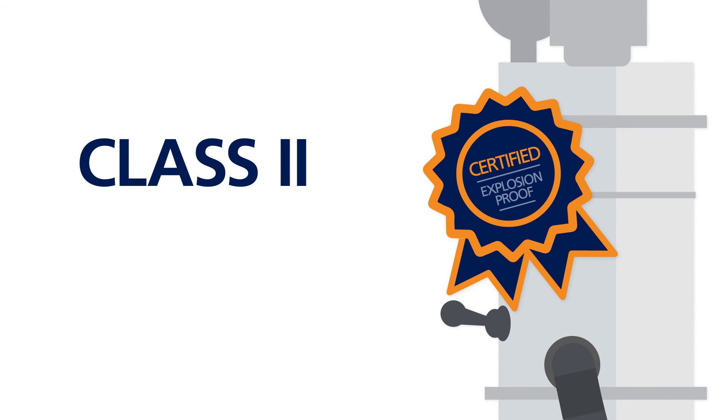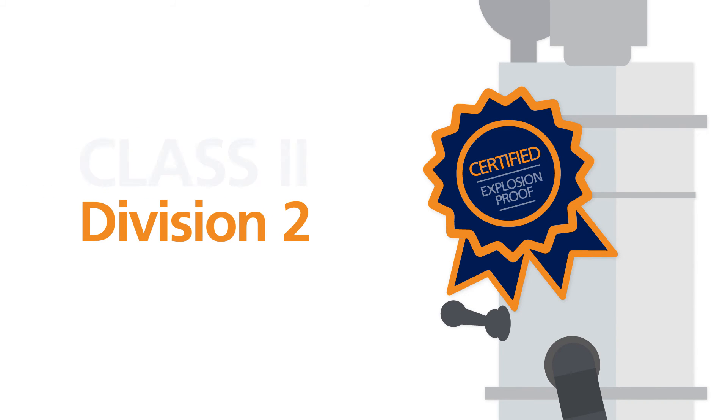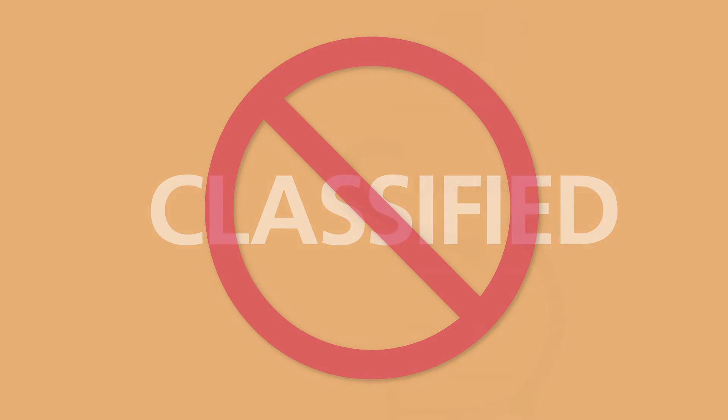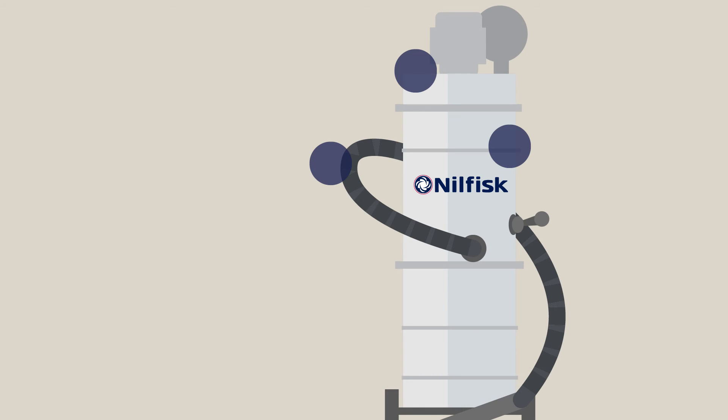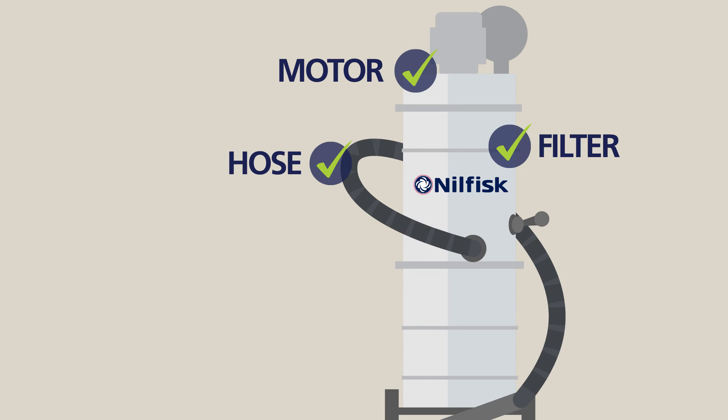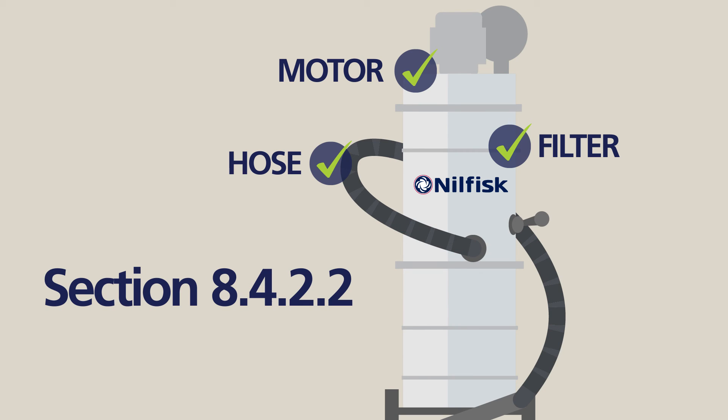You could also select Class 2, Division 2 equipment — this complies with NFPA 652 requirements. And finally, because the environment is not classified, you could select vacuums that are not NRTL certified but are NFPA compliant. This means the vacuum is modified or specifically designed to meet NFPA's vacuum design requirements laid out in Section 8.4.2.2.